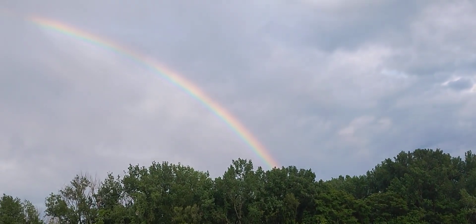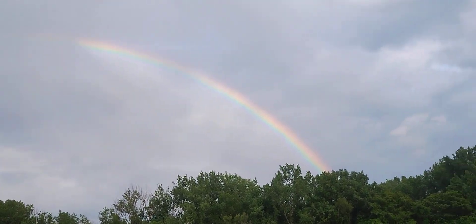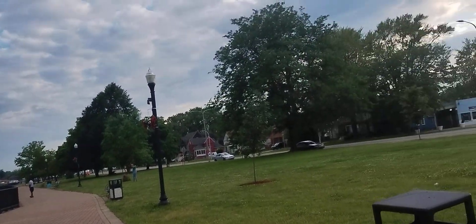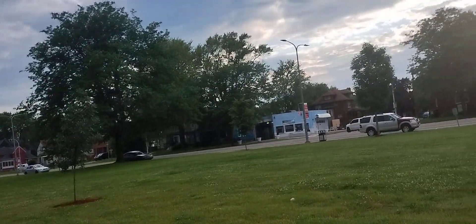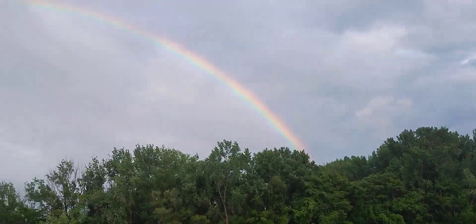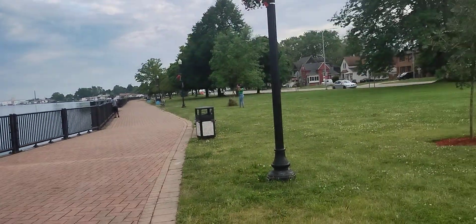That's a very vibrant looking rainbow right there. We had to decide to do the video right now — it's very colorful and the video just doesn't do it justice.